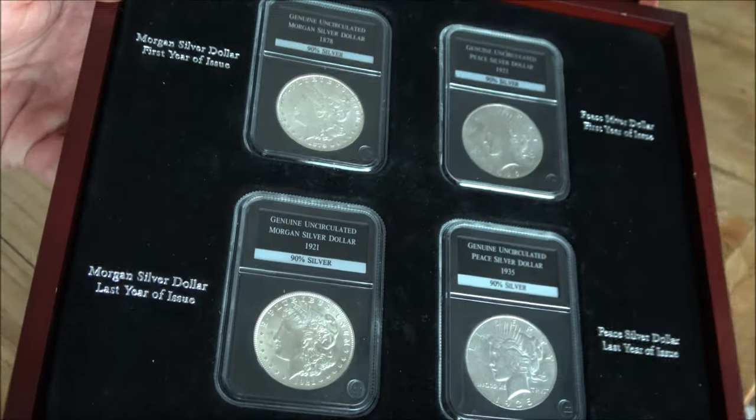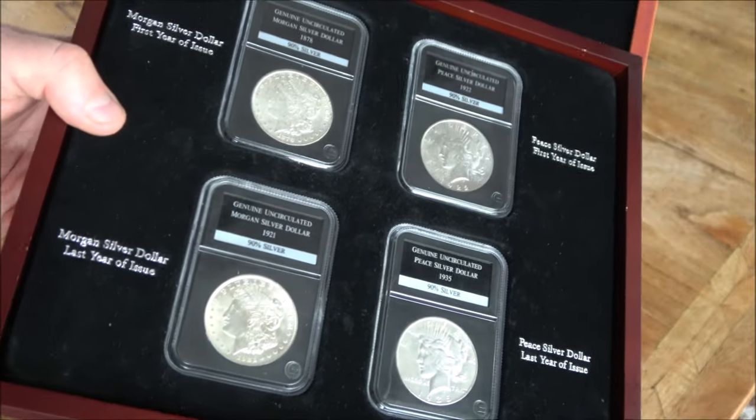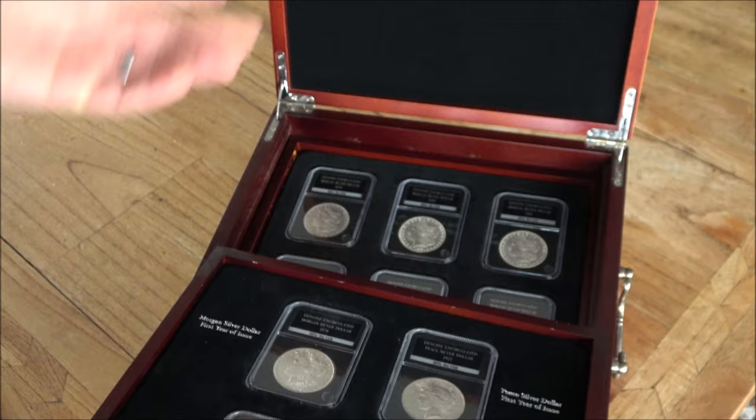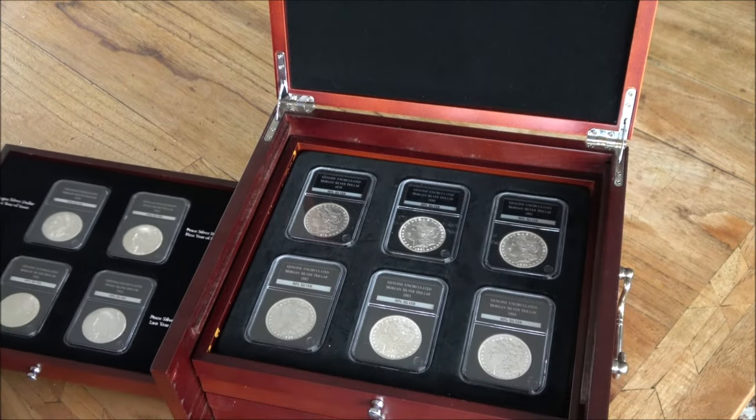There are six Peace Dollars in here as well. We know a little bit about Peace Dollars and Morgan Dollars — I've done videos on them before — lovely coins, very collectible. This set includes a date run of all of them and does represent an interesting collection.